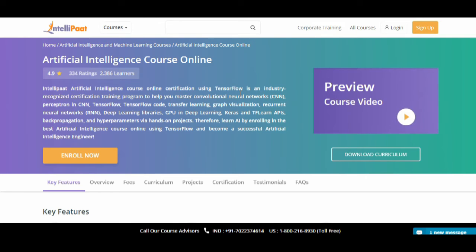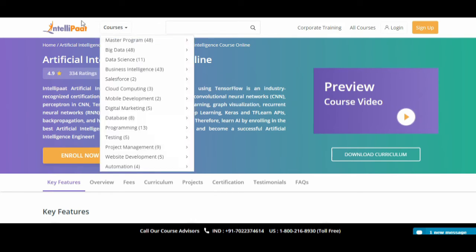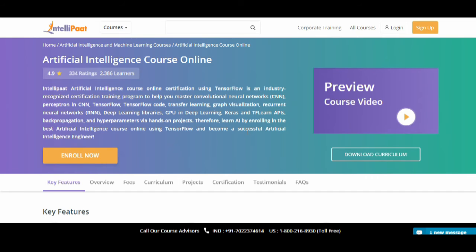This is the best course that I will suggest, created by IntelliPaat. Just go through this course once — go through the content, communicate with the course providers, and download the curriculum from their page. This is one of the best courses in the market; I strongly suggest you go through it at least once.